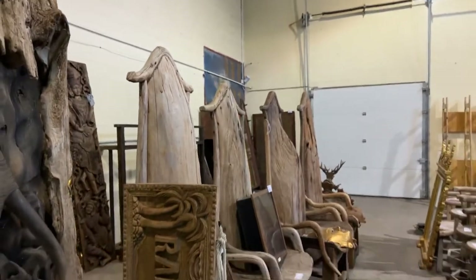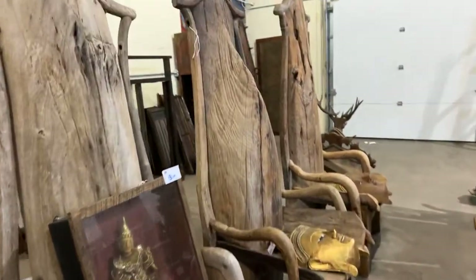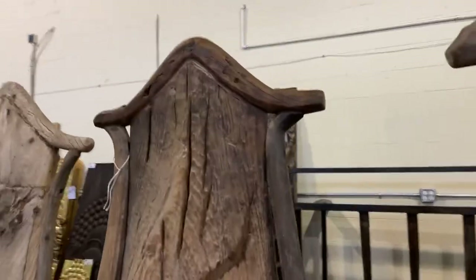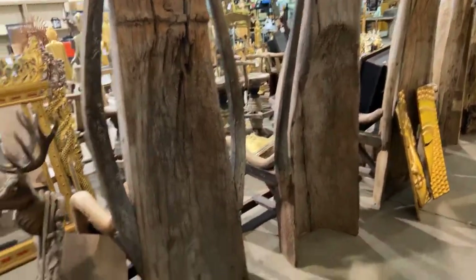These four big chairs are very big — they're canoe chairs, carved out of antique dugout canoes. If we look at the other side, you'll see that they are canoes and they've been made from all reclaimed wood. Look at those dugout canoes on the back.